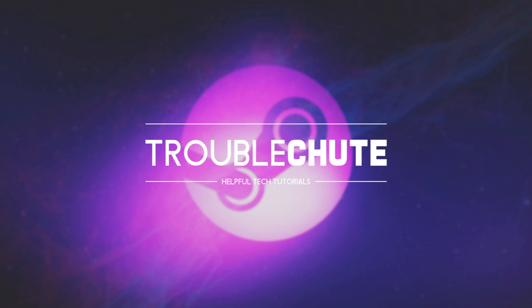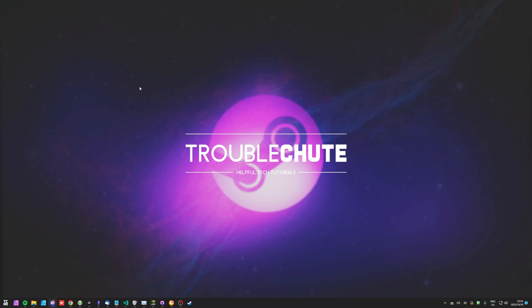It's annoying to say the least, but just be patient and you'll be able to play Steam games as per normal. Anyways, that's about it for this quick video. Thank you all for watching. My name's been TechNubo, I'm here for Troubleshoot, and I'll see you all next time. Ciao!